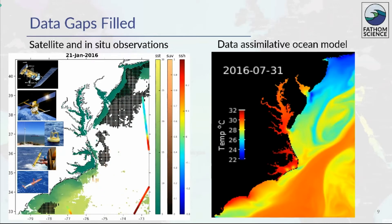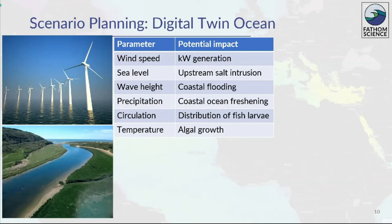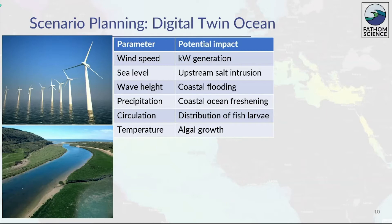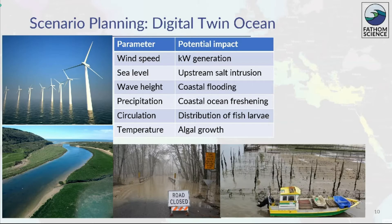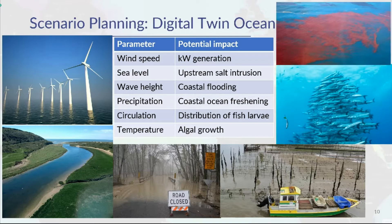Our model has the capability for scenario planning when used as a digital twin of the ocean. A digital twin is a virtual representation of a real object or system that allows experimentation with conditions. We can adjust parameters of an event to explore the results and impacts of different scenarios, providing insight into vulnerability, exposure, and risk. For example: how many kilowatts could be generated if storms are more frequent? How far upstream will saltwater intrude if sea level rises? What will flood if storm surge is higher? What will happen if increased river runoff freshens the coastal oceans more? Where would fish larvae be swept if currents change? And how fast would algae grow if surface waters were warmer?